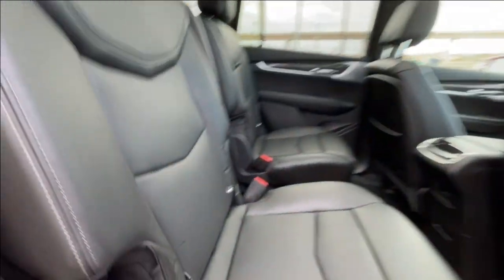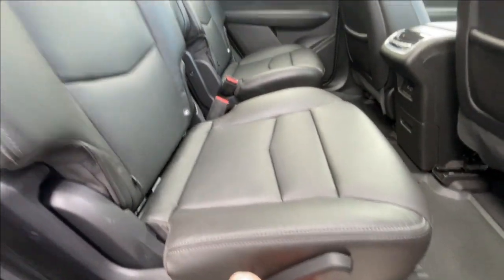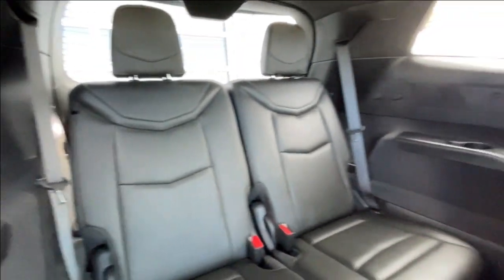Heading back inside the XT6, the back seats are car seat ready and easily collapsible, allowing for plenty of access to your third row. USB-C charging ports are on either side of the vehicle, and Bose audio continues throughout the SUV.